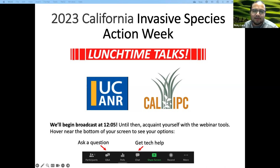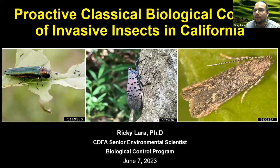Thank you, Bea. I want to start off by thanking everybody — the people who are attending, and also the organizers for allowing me to be part of the lunchtime talk. Thank you for the wonderful introduction. I work for CDFA, and I'm part of the biological control program here. What I'm hoping to do today is to give you a broad overview of the efforts that are underway in California to promote proactive classical biocontrol of invasive insects.